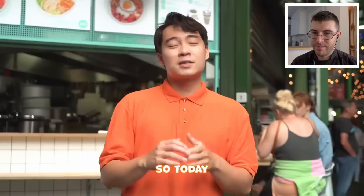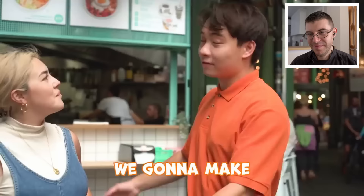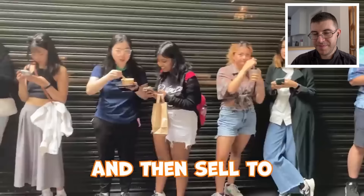Two years ago, Uncle Roger reviewed Jamie Oliver's egg fried rice and it went so viral. So today, Uncle Roger is going to recreate his fried rice to see if it's actually as bad as what we think. We're going to make Jamie Oliver egg fried rice at my friend Auntie Lee's restaurant. If anybody's made Jamie Oliver's egg fried rice, then let me know in the comments down below and let me know what you think of it. And then sell it to all the customers here.